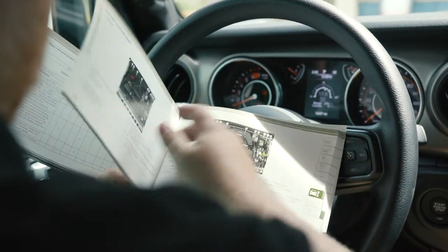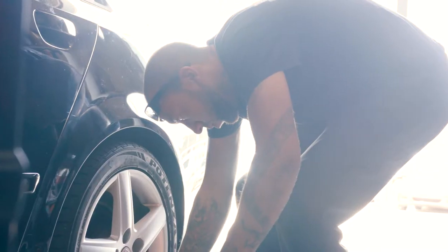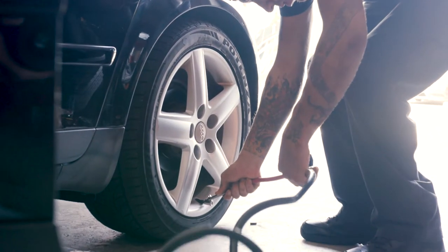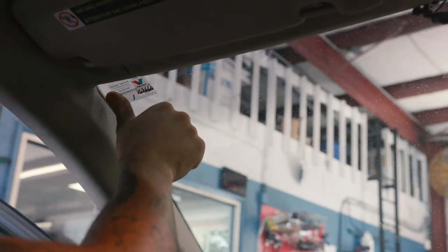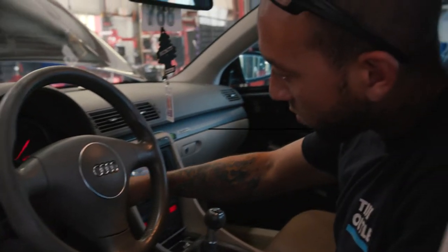With the oil change complete, we will double check that all fluids have been topped off and check the air pressure in the tires. We will also put an oil change reminder sticker on your windshield. If your vehicle has a maintenance reminder system, we will also reset that for you.